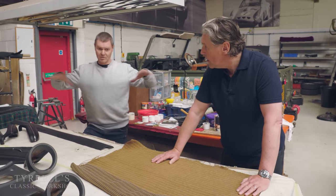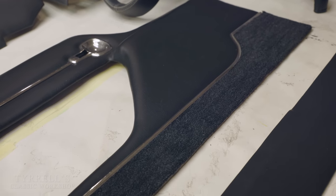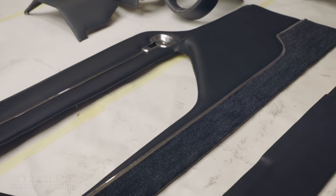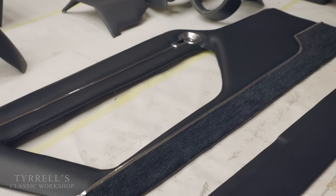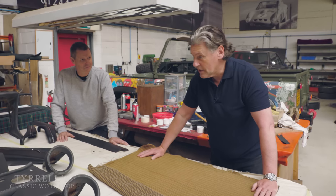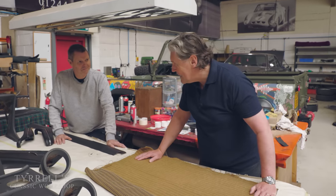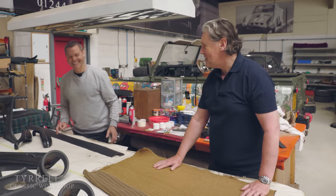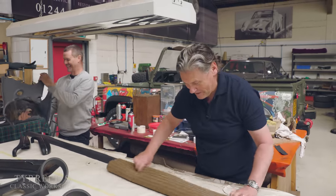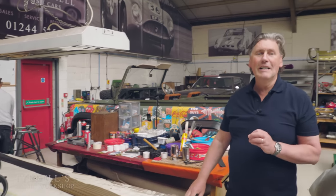The bolsters are in black, which is the same as the door cards. And there's a bit that goes in here — the insert. Well, it's coming along beautifully. Obviously this car is going to be absolutely stunning. Carry on the mischief — I'm sure it will all be revealed in due course. Thank you.